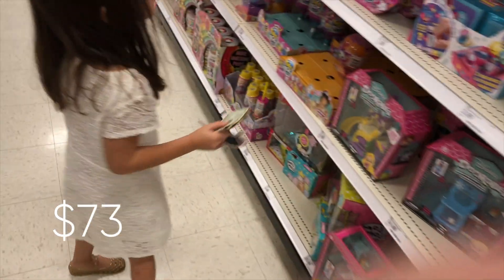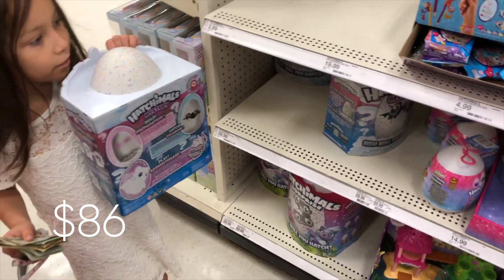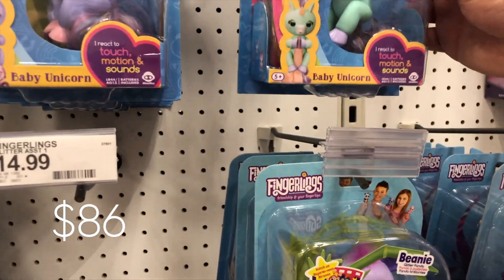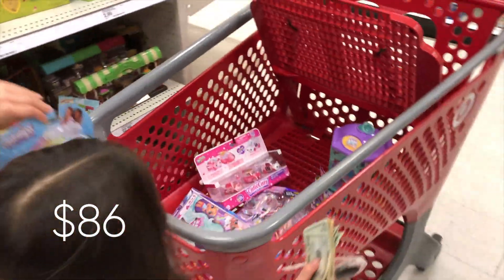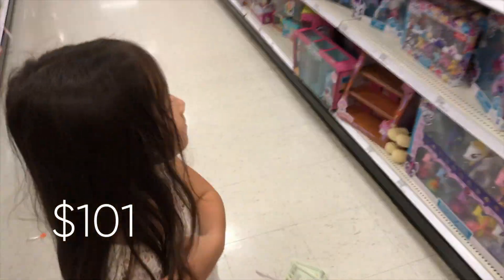I want to say you probably have about 20 bucks left. That one, that one, that one! It looks so much fun. That's 60 bucks honey, so that'll put you over. This is like $15 so I think that'll put you at about a hundred. Alright, so that's everything you wanted just in this aisle — good job, that was quick!